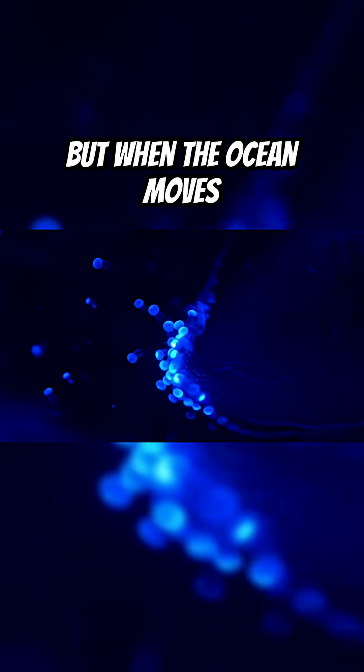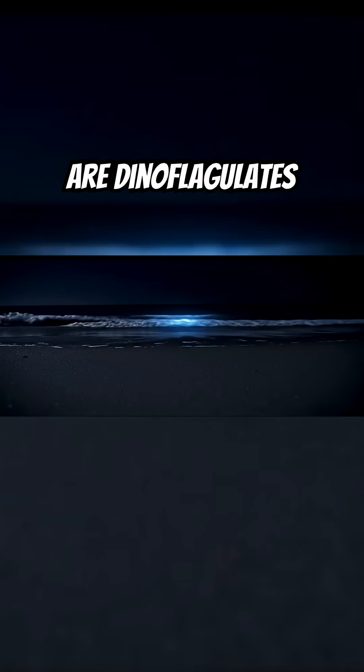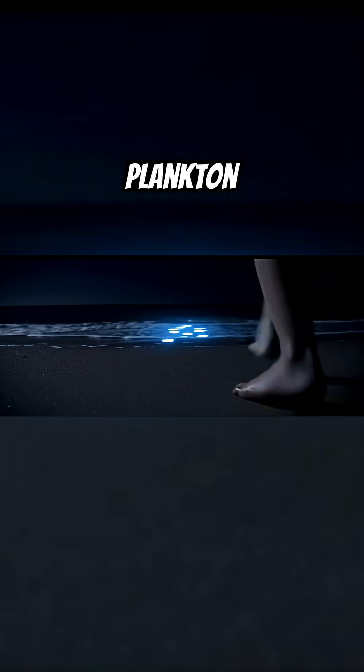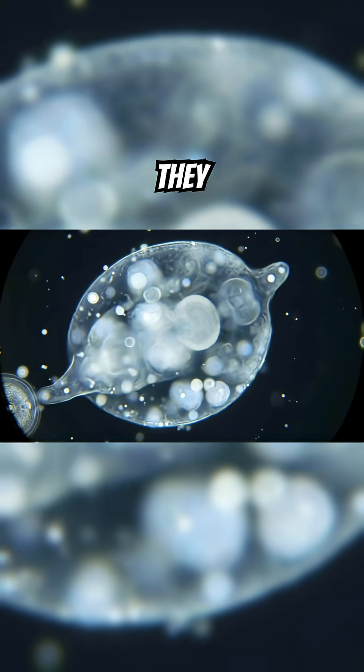They're invisible to the naked eye, but when the ocean moves, they light it up like stars. These are dinoflagellates, microscopic plankton that drift near the sea's surface. And some of them have a secret — they glow.